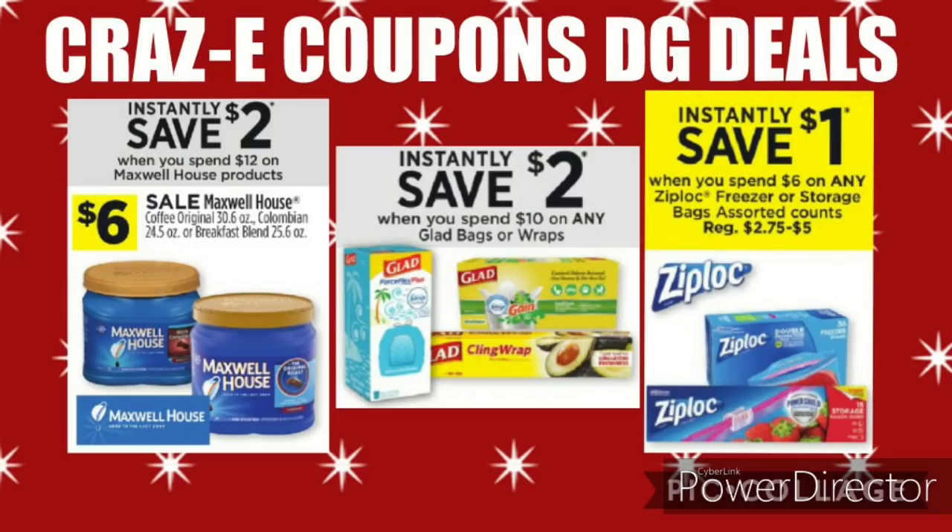Here's a quick look at some instant savings deals this week. You can instantly save $2 at the register when you spend $12 on Maxwell House products, which are on sale for $6 — so pick up 2 and pay $10. We also have the Glad deal: save $2 when you spend $10 on any Glad bags or wraps. And save $1 when you spend $6 on any Ziploc freezer storage bags. Keep an eye out for holiday printed Ziploc and Glad products for extra savings.